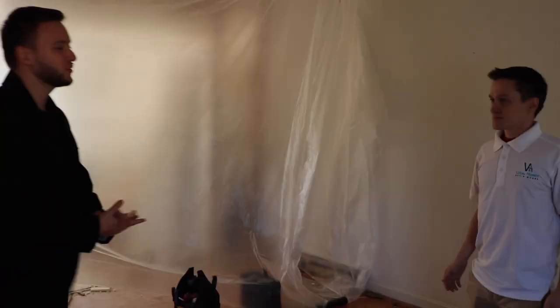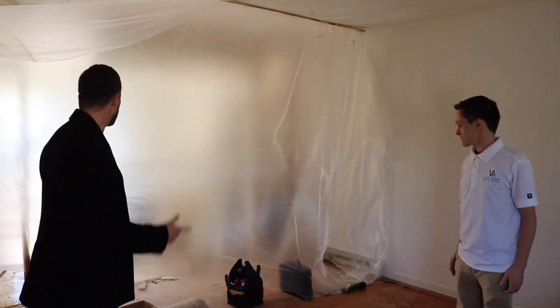So this is the rental property. It's under construction right now. Devin, why don't you give us a tour of the house? Tell us what you're doing and we can go from there.